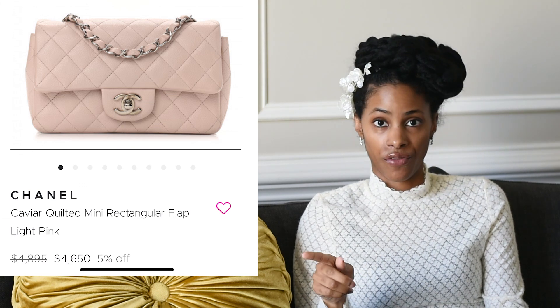A different color mini is going for six thousand seven hundred ninety-five dollars; a fuchsia one is going for four thousand five hundred ninety-five, and another for four thousand six hundred fifty. I've always noticed that with a Chanel classic flap, black goes for more, and gold hardware in the medium goes for even a little bit more.